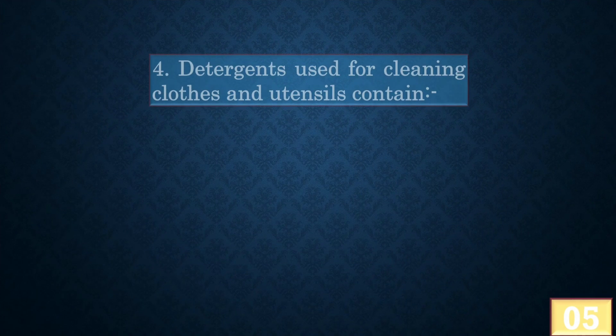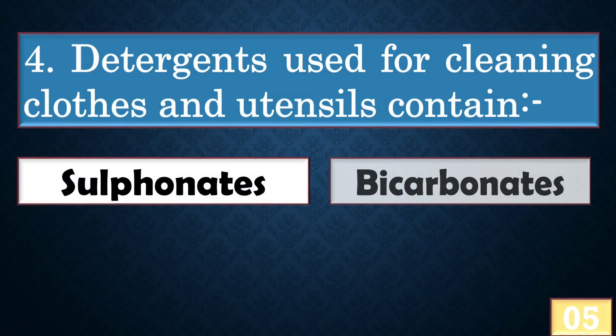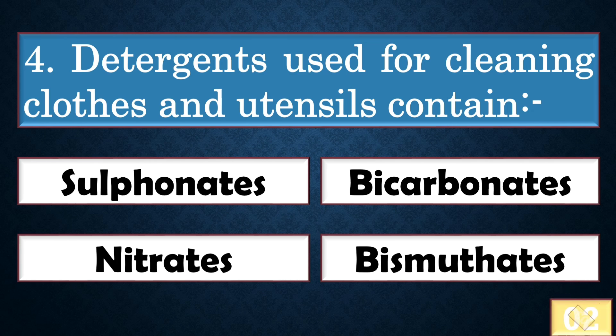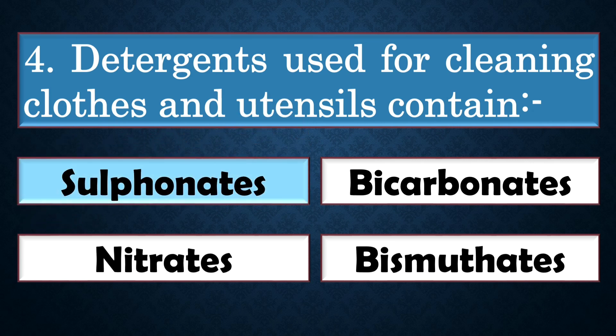Detergents used for cleaning clothes and utensils contain — the answer is sulfonates.